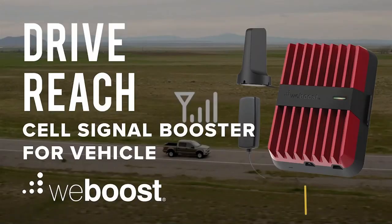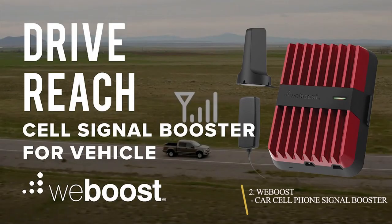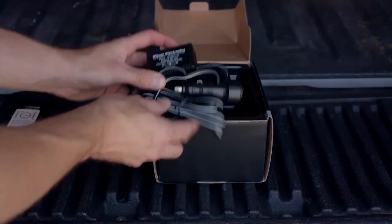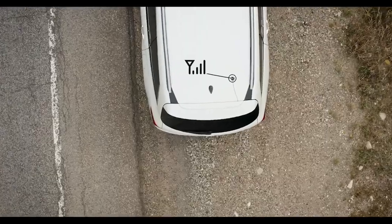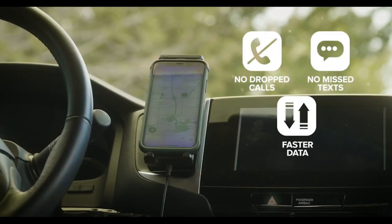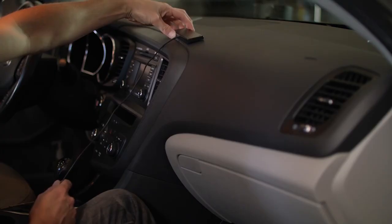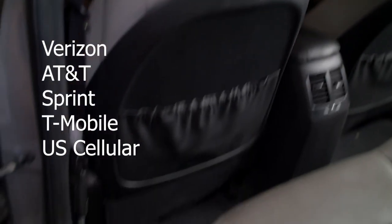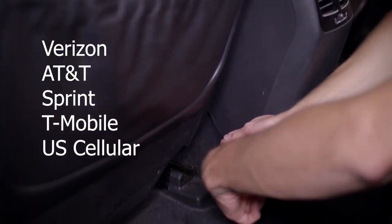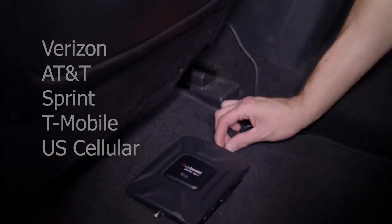2. WeBoost Car Cell Phone Signal Booster. For a single mobile device in a cradle mount, the WeBoost Drive Sleek Cell Phone Signal Booster assures fewer dropped calls, higher voice quality, faster mobile internet, and greater streaming on the road. This device enables drivers to experience improved cell signal strength from all US networks and providers, including Verizon, AT&T, Sprint, T-Mobile, US Cellular, and others.